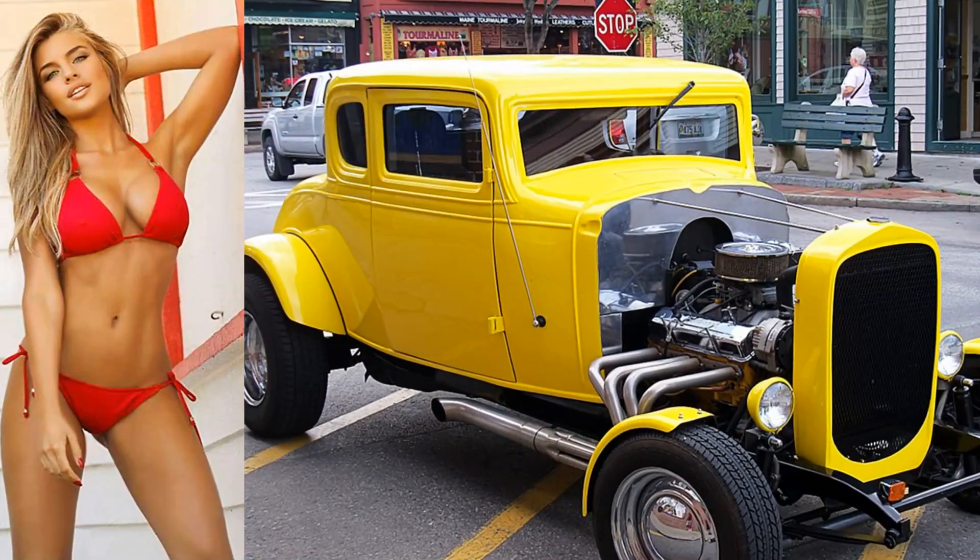Here's a 1932 five-window Chevy coupe. Beautiful gal beside it.